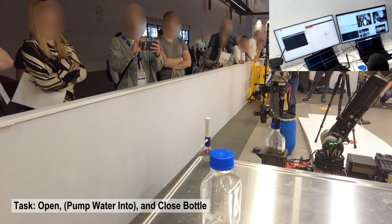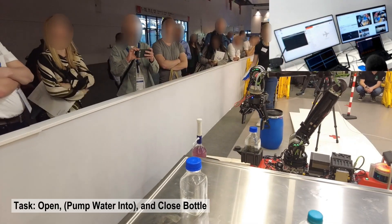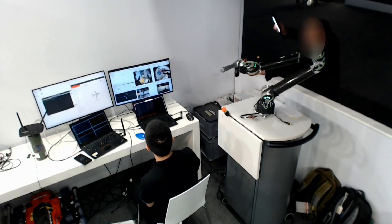Five, four, three, two, one — time's up. I think it's closed. Applause for the robot and the operator. Thank you.